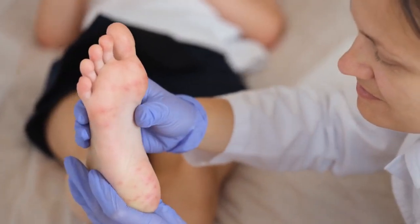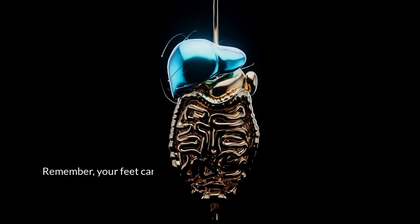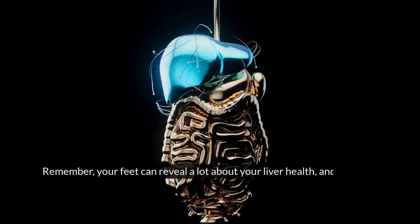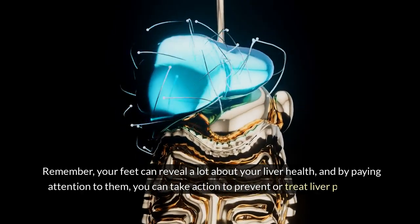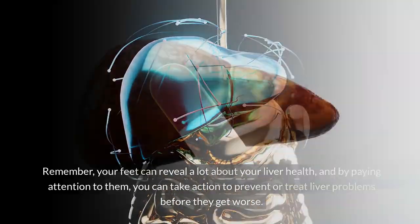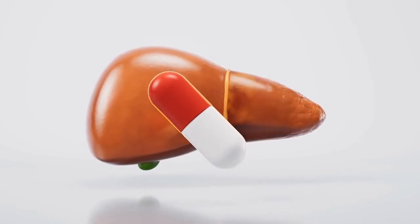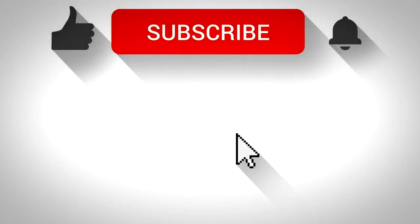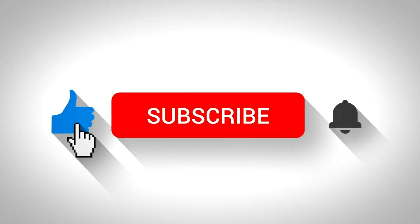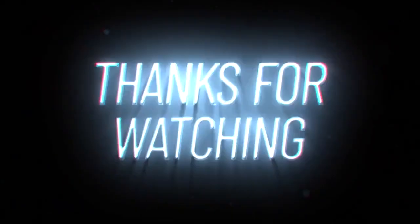These are the signs that can help you spot liver damage with your feet before it gets worse. Remember, your feet can reveal a lot about your liver health, and by paying attention to them, you can take action to prevent or treat liver problems. Don't forget to watch our other informative videos about how to regenerate your liver using natural remedies and the best supplements to reverse fatty liver disease. If you liked this video, please give it a thumbs up and subscribe to our channel. Thank you for watching and see you next time.